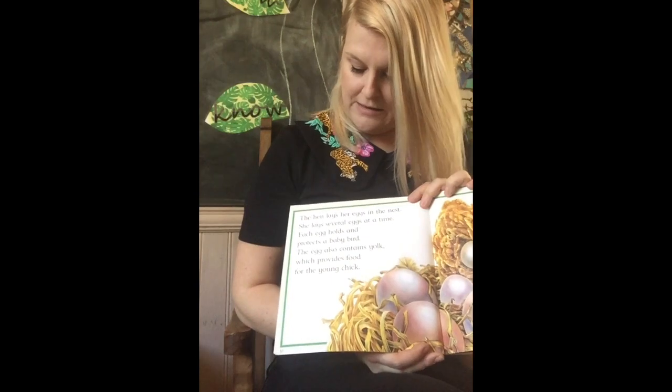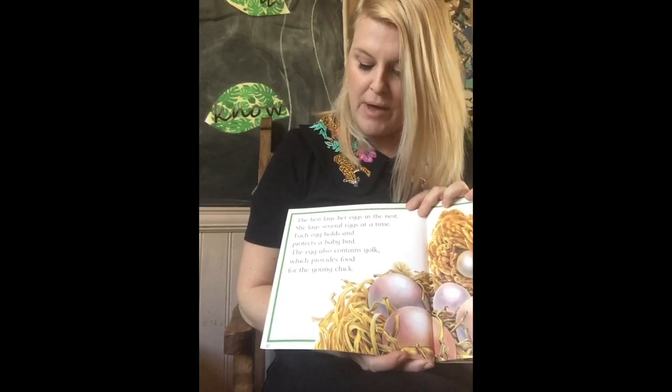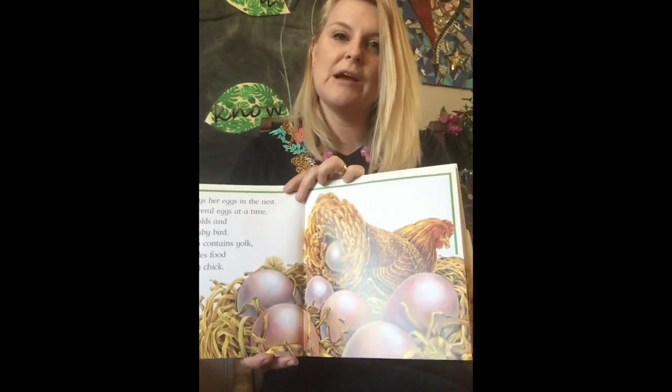The hen lays her eggs in the nest. She lays several eggs at a time. Each egg holds and protects a baby bird. The egg also contains yolk which provides food for the young chick.